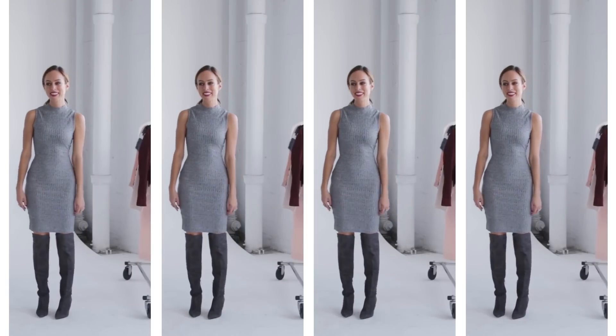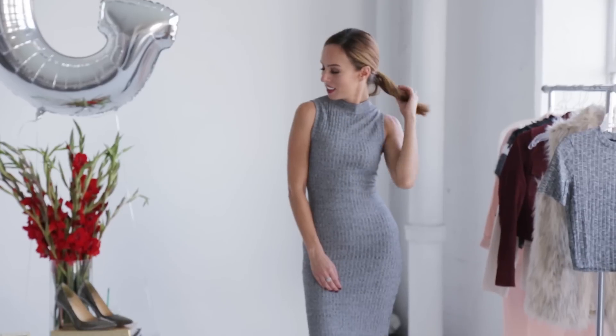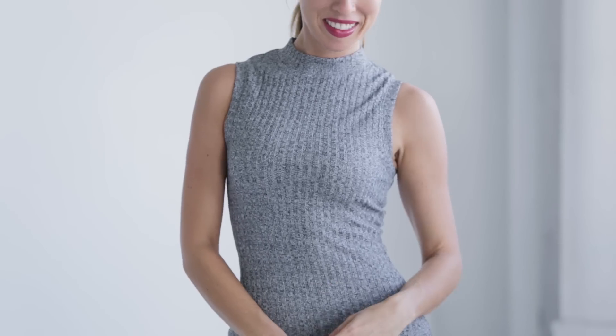Another way to do the gray trend is with a dress and boots. I just did a sleeveless turtleneck dress — you could also do long sleeve. I think they're so incredibly chic for the season. These boots are actually from last fall, and I think gray is a fun alternative to black, especially with footwear.